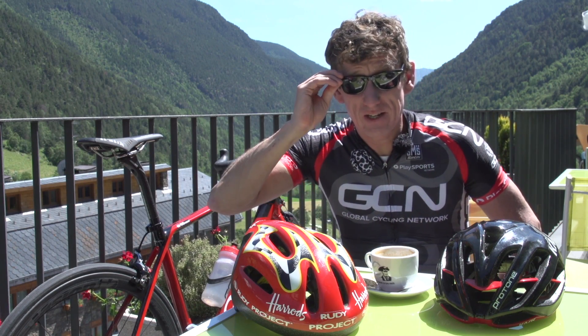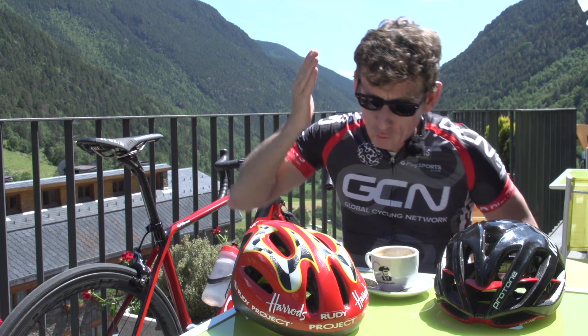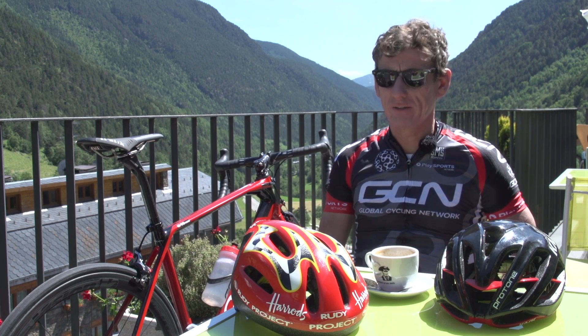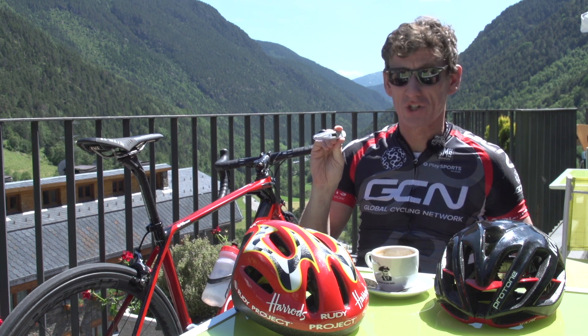It's time for some GCN Does Science in relation to helmets — retro versus modern, which is cooler. And I mean literally, that's the thermometer; we're going to do some temperature science.